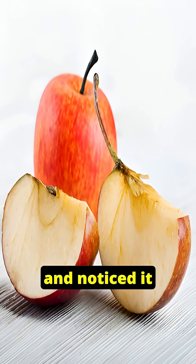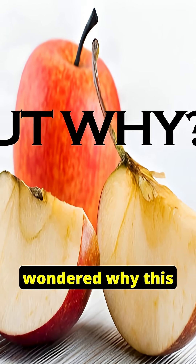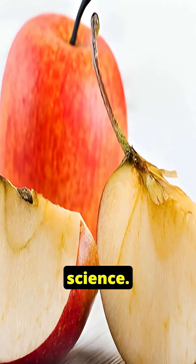Have you ever cut an apple and noticed it turns brown within minutes? Have you ever wondered why this happens? Let's break it down in simple science.